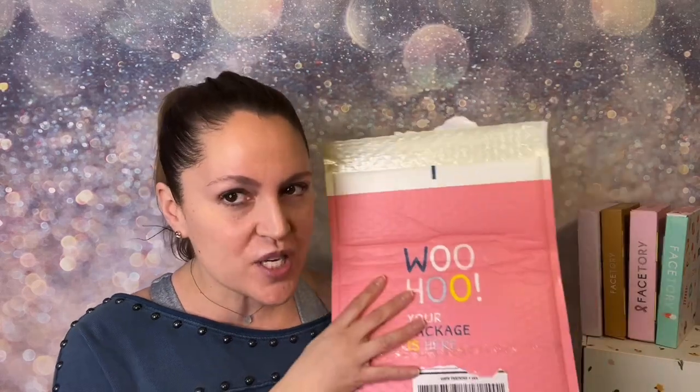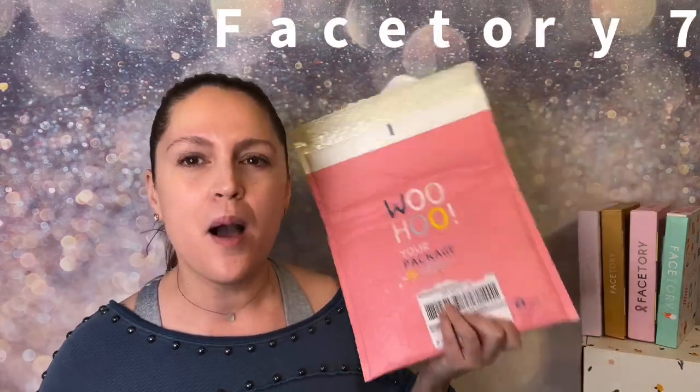Hi and welcome to a beauty skincare and lifestyle channel. In today's video, just like the title says, Face Tory Seven Lux — I am going to be talking about all the sheet masks we receive every single month. This one is for February 2022, $19.99 monthly skincare K-beauty subscription.